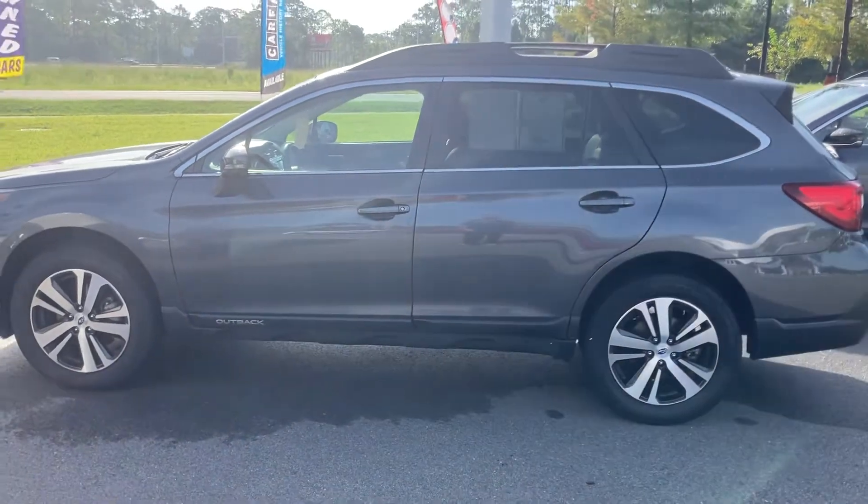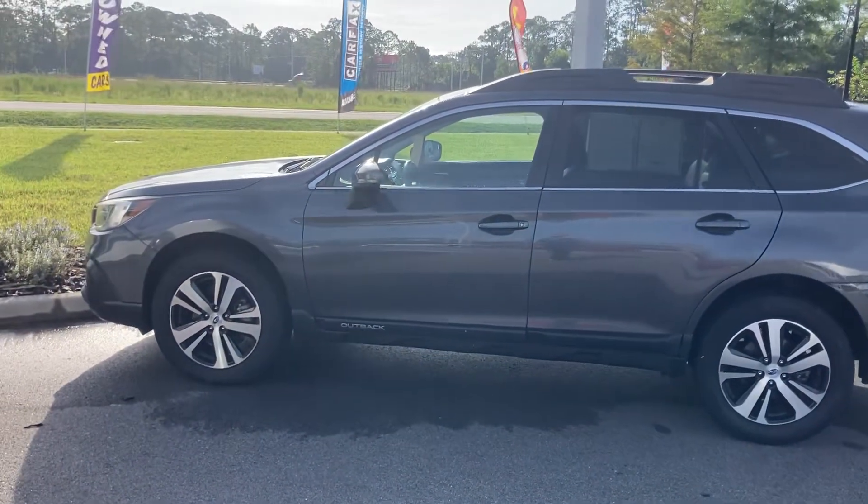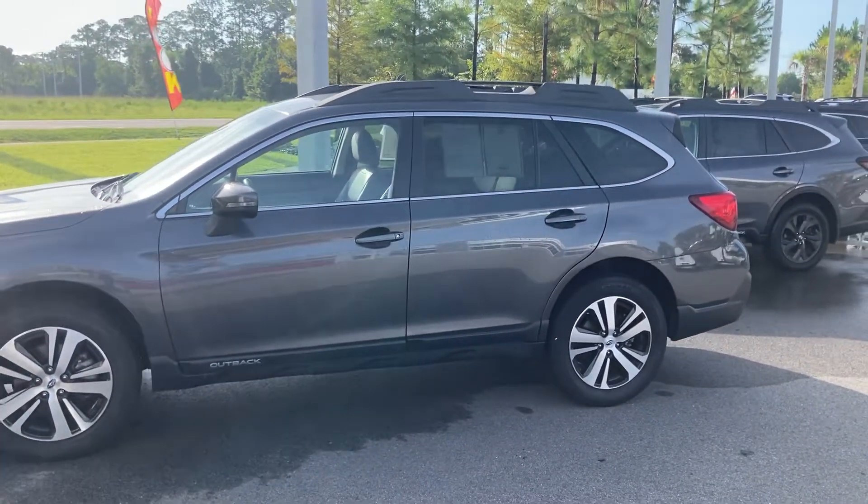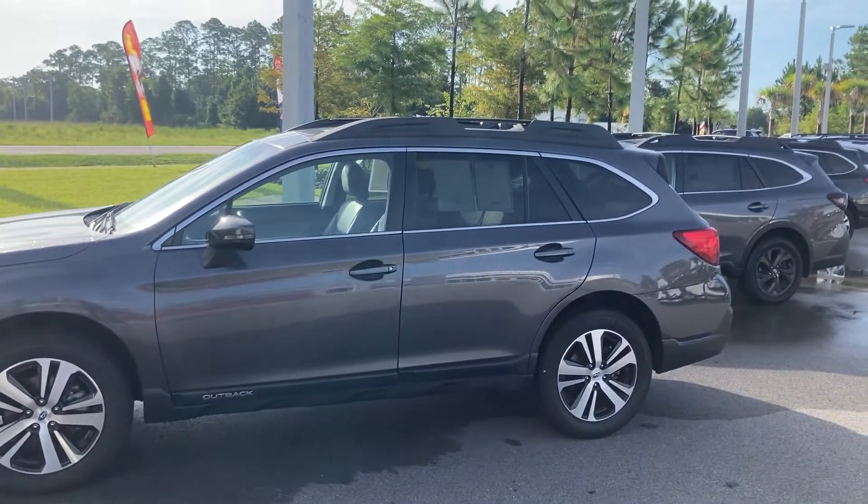This car is available — it's ready to go. It is certified pre-owned, so along with this car you get a 7-year, 100,000-mile powertrain warranty from the day the car was put into service.